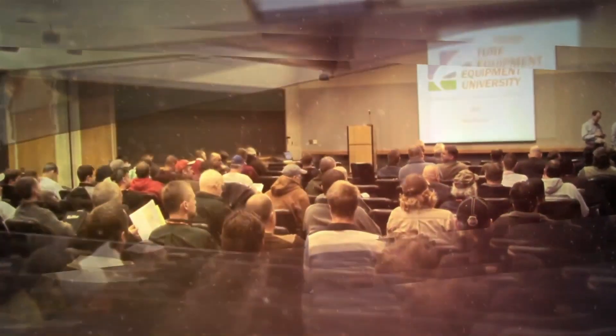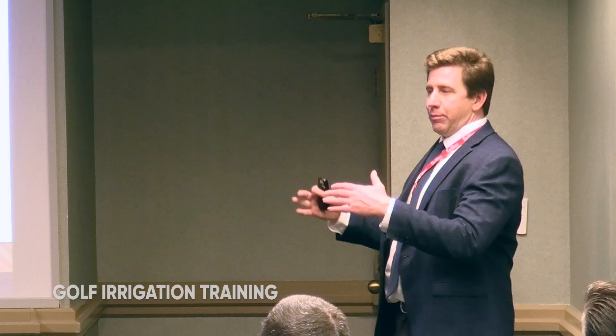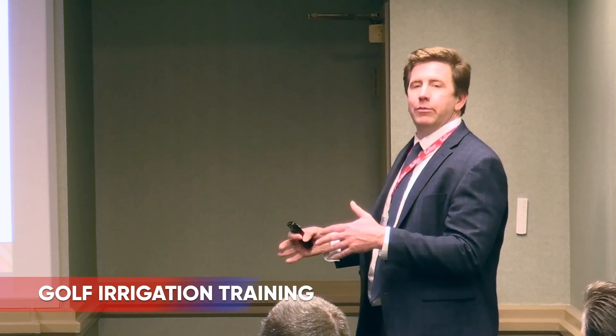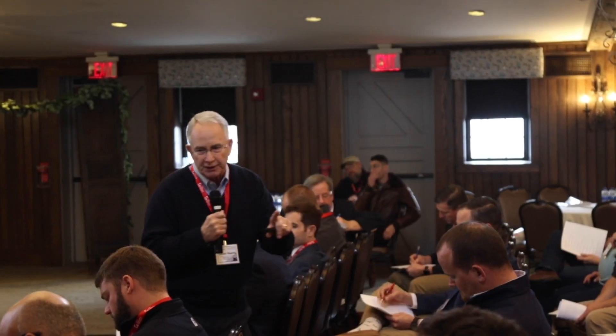Are you looking for an NSN training for Link software and a full day of sprinkler, electric valve, wire tracking, pump station, and satellite or two-wire updates and troubleshooting classes? Registration is now open for this special event being held in December.